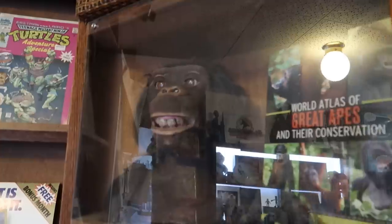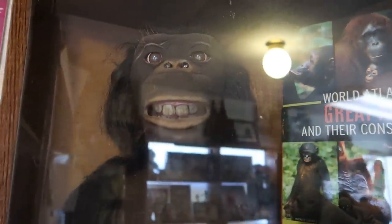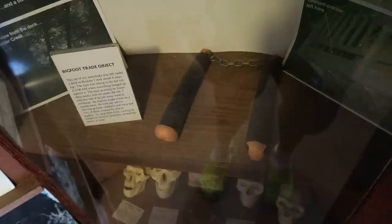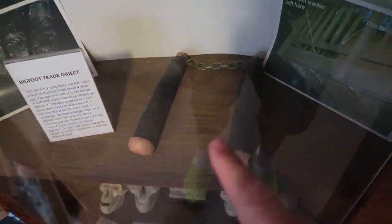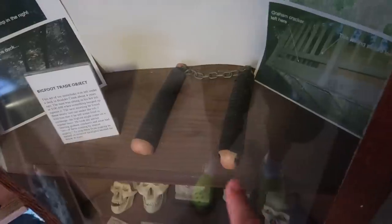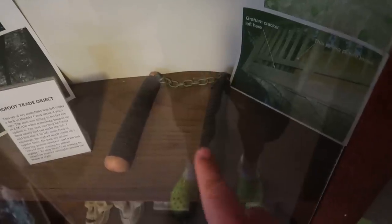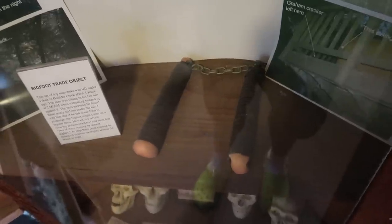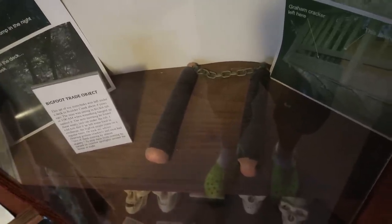I've seen these in a few different locations — these are animatronic ape heads. I want to get my hands on one of these one day. I have the talking ape; it used to blink its eyes and move its lips. These are toy nunchucks that were left by a Sasquatch. I guess these are trading objects — Sasquatch will leave items they think you will like. This person was trading with a Sasquatch: he would leave graham crackers for Sasquatch, and Sasquatch would leave him things, including his nunchucks. Can you just imagine Sasquatch using nunchucks in a fight? That's a pretty crazy thought.